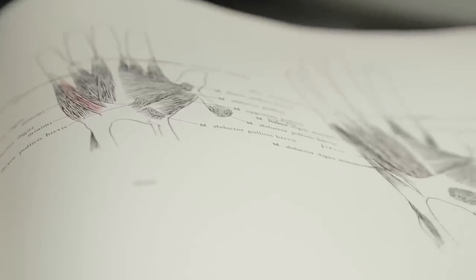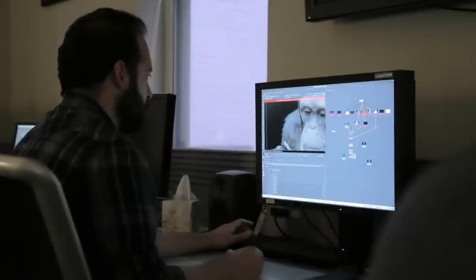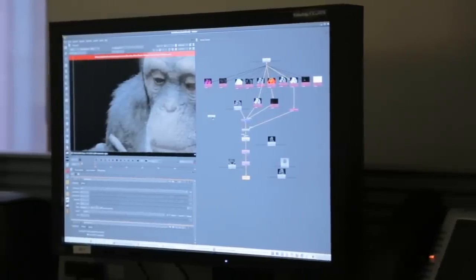We did an enormous amount of research. We watched countless documentaries. Technologically we had never done anything like this before, and we really immersed ourselves in just the society of the chimpanzee and how they behave.